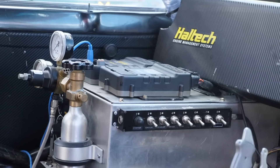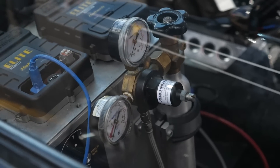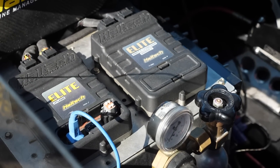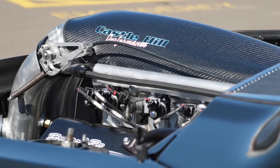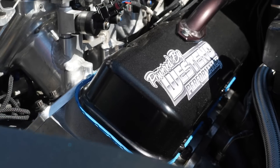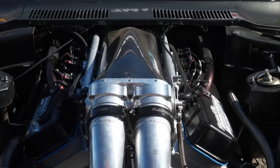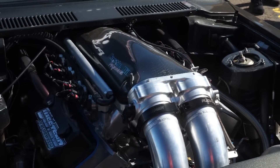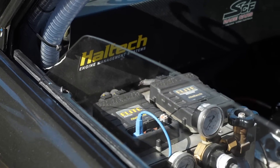Boost control is handled via the Haltech Elite 2500 ECU, using CO2 air pressure. The Haltech is the heart of the electronic control system, in charge of all engine functions including fuel and ignition timing. Given the thirst for fuel this engine has, it's essential to run staged injection with two injectors per cylinder. The engine idles and runs under low power on one set of injectors, and the Haltech Elite stages in the second set as RPM and boost climb and fuel demand increases.